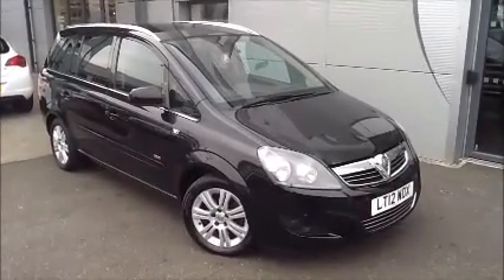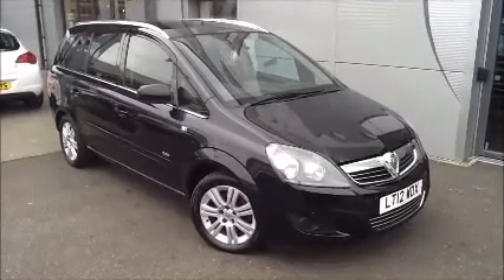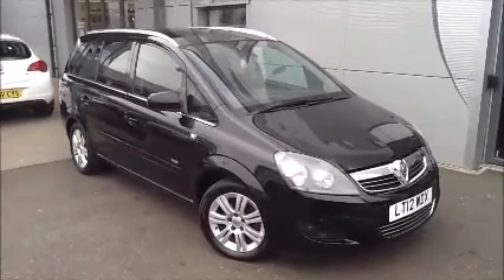Welcome to Now Approved. Here today we have a Vauxhall Superior that comes in black. This car has a warranty mileage of 14,140 and has a CO2 of 157.